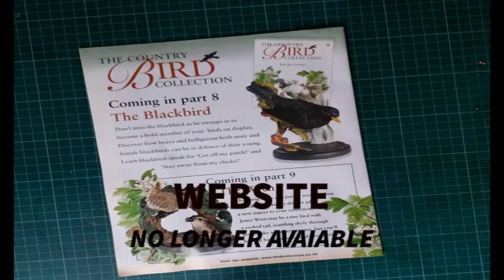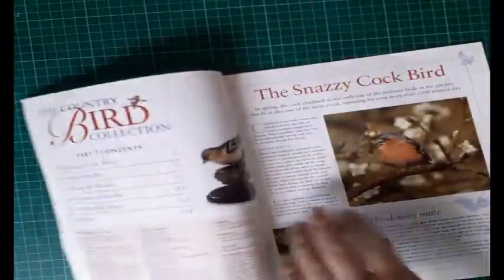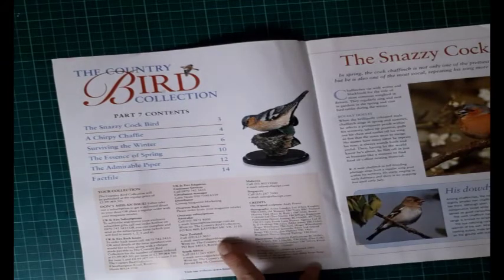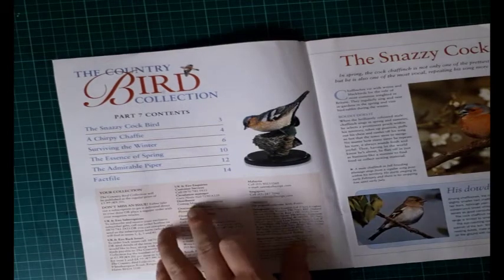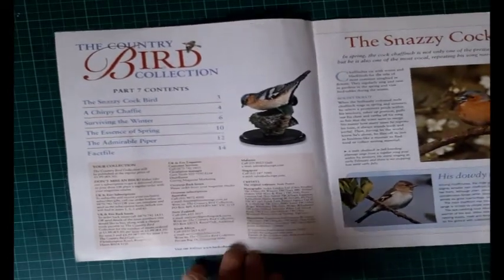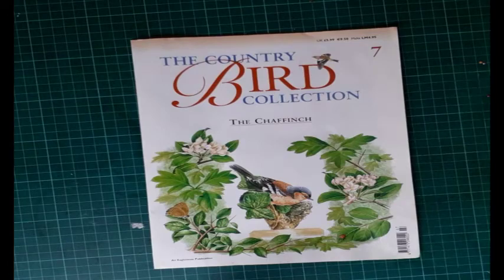You can visit the website at www.birdcollection.co.uk, however the collection is long gone — this is not making a comeback. Published by Egomoss Publications, this was from 2002 — bloody hell, that's a long long time ago.